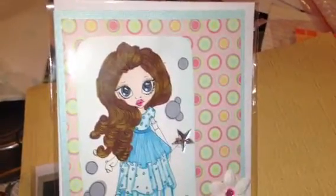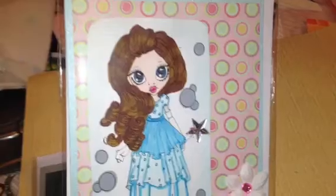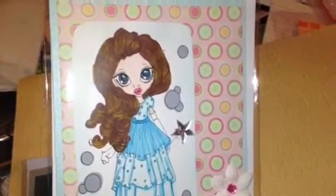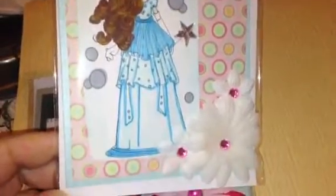Actually five cards! I made this little girl card with the digi stamps of Saturated Canary. The lady really, really makes wonderful stamps.